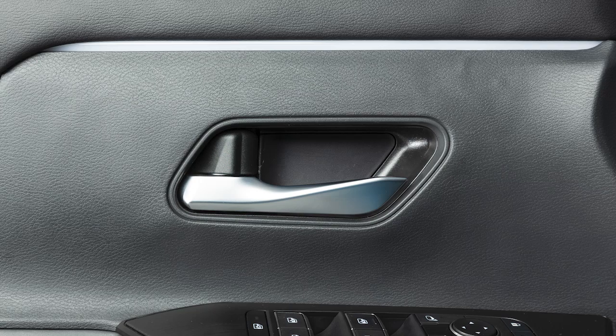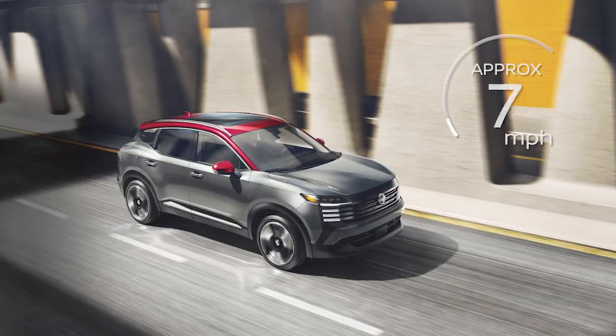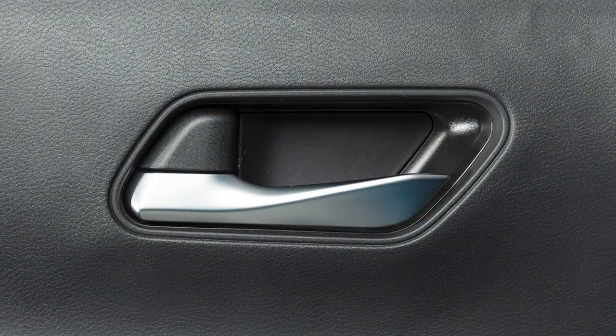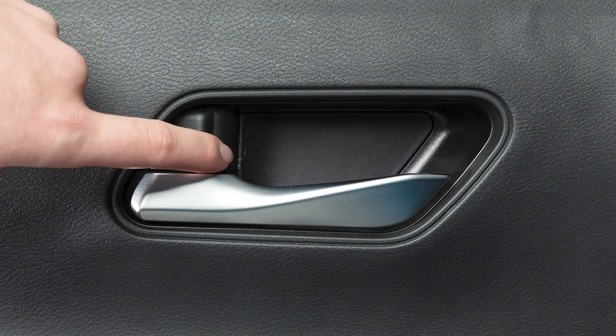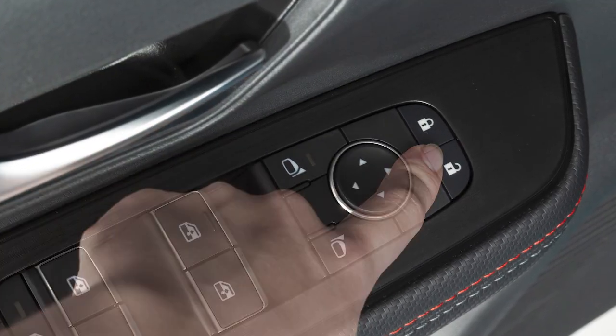Your vehicle is equipped with automatic door locks. All doors lock automatically when the vehicle speed reaches approximately 15 miles per hour. To unlock a door manually, use the inside lock knob or the driver's or passenger's power door lock switch.